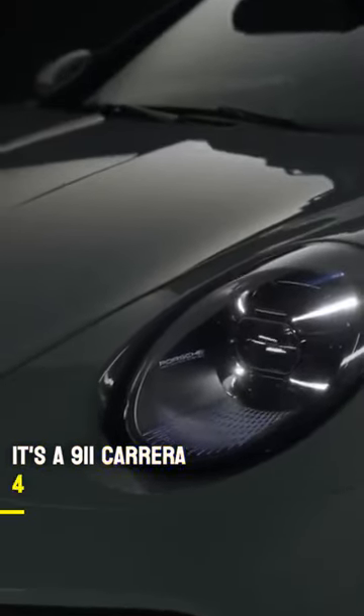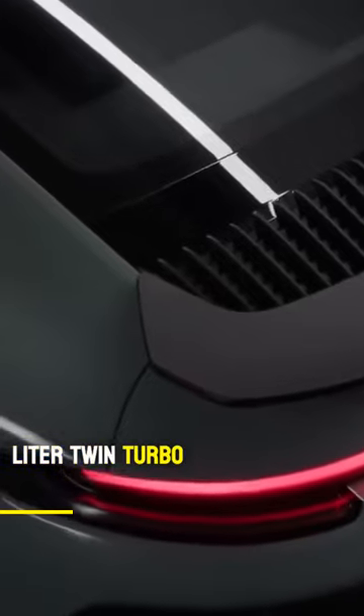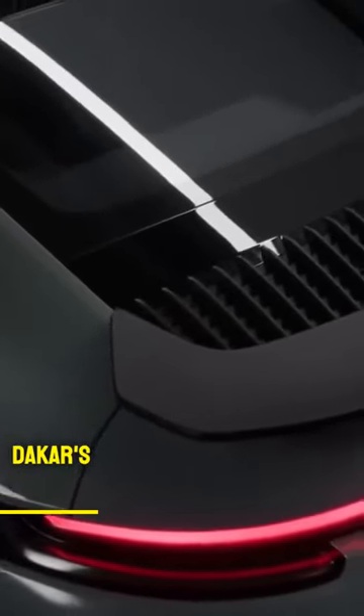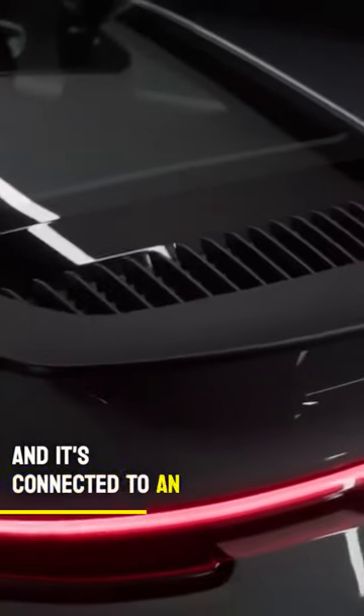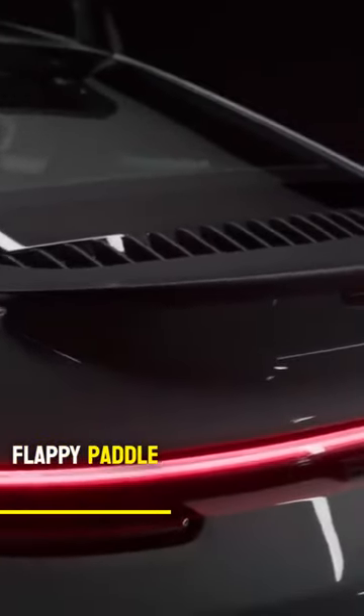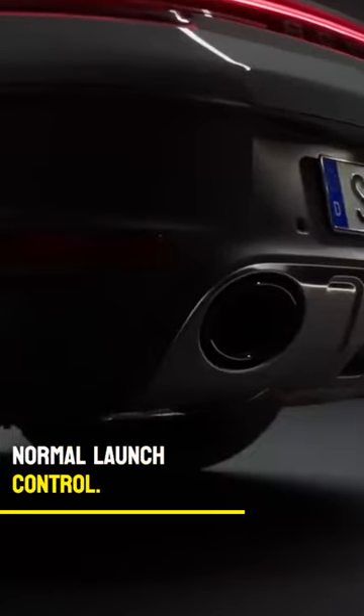Basically, it's a 911 Carrera 4 GTS underneath. That means the 3.0-litre twin-turbo flat-six shoved up the Dakar's bum generates 475bhp, and it's connected to an 8-speed twin-clutch flappy paddle gearbox. It'll get you from 0-62mph in 3.5 seconds using normal launch control.